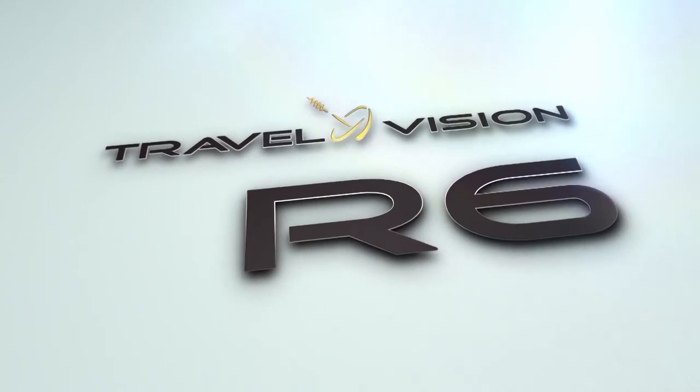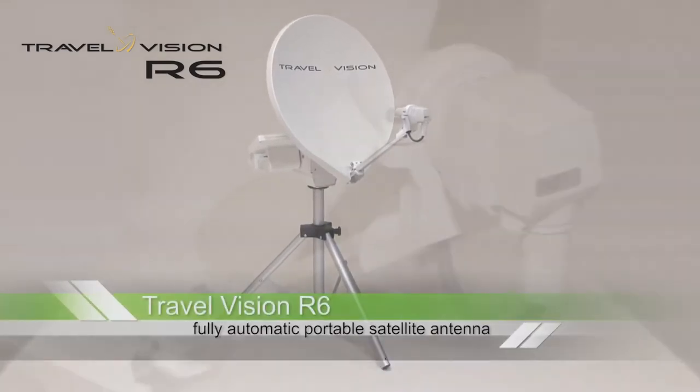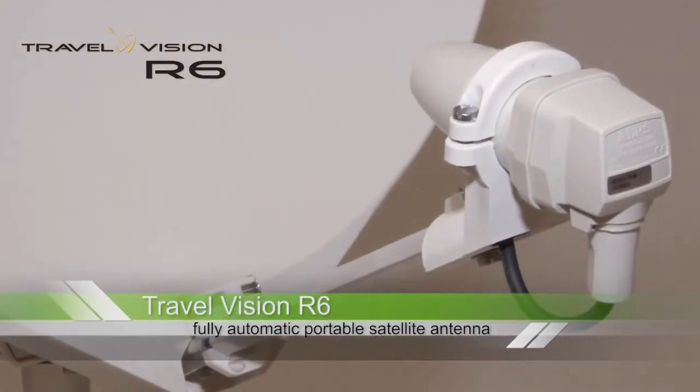TravelVision now makes it very appealing to watch TV while on holiday. Wherever you are staying, with the TravelVision R6, you can enjoy your favorite TV programs anywhere.